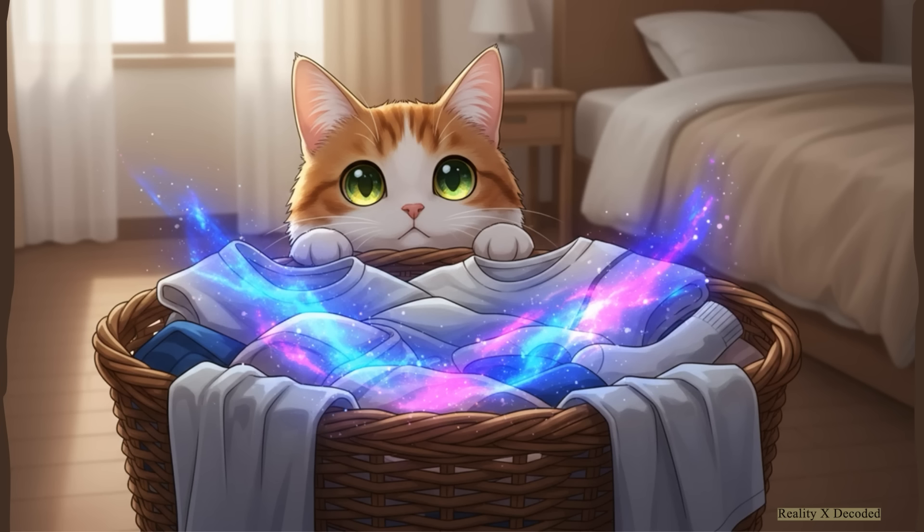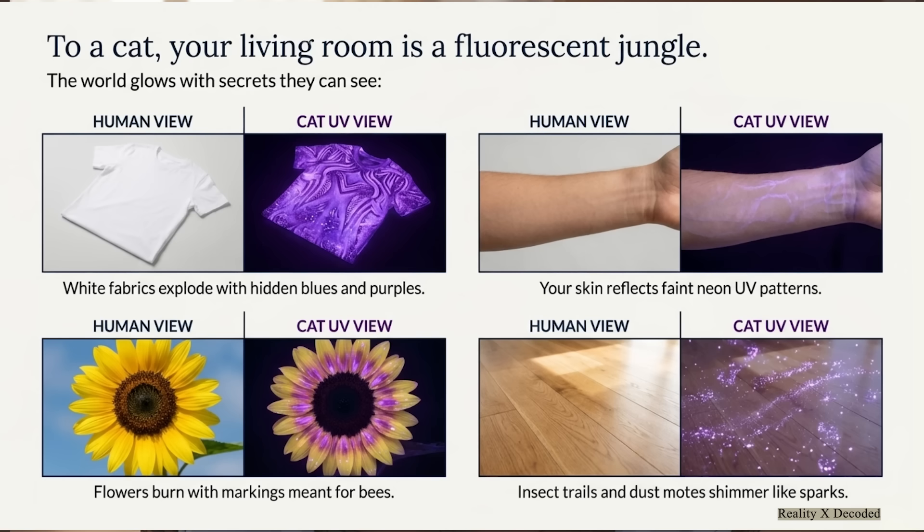Even your laundry is putting on a light show. A lot of laundry detergents have chemicals to make whites look brighter to us — but to a cat's eyes, those same chemicals react with UV light, making a plain white t-shirt just explode with brilliant hidden shades of blue and purple. So if you put all of that together, that room you're sitting in right now is not just a room to your cat. It is a fluorescent jungle, a landscape where reality itself glows with a secret layer of information we are completely blind to.